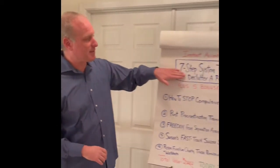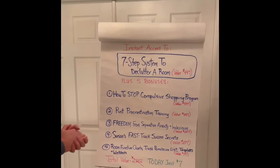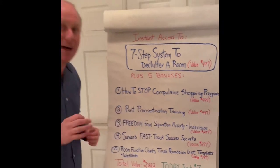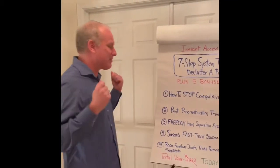I want you to live better and I can show you how. I'm going to give you some bonuses. You can just put your information down below and I'll give you instant access to the seven-step system to declutter a room and all these bonuses. Over the years I've seen we need to stop compulsive shopping. You are shopping for an experience, not the item itself — I'm going to teach you that in this program.